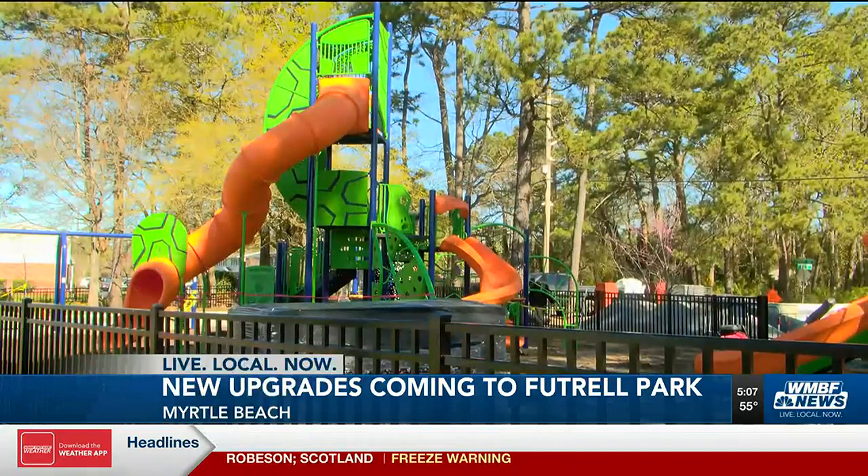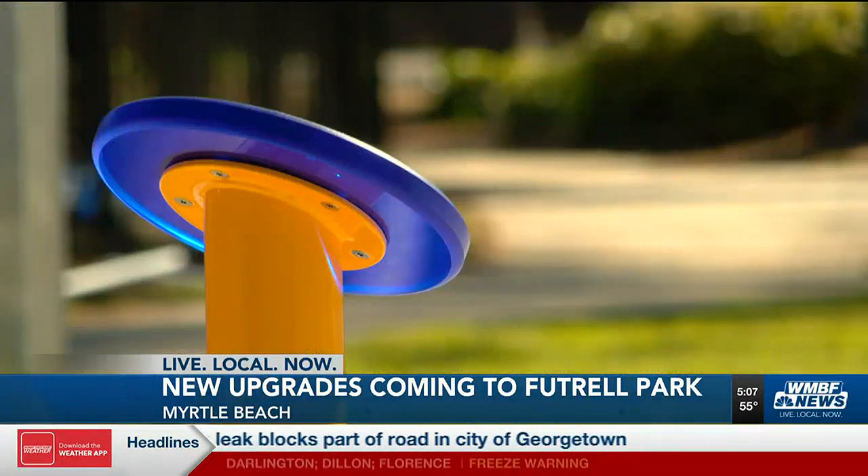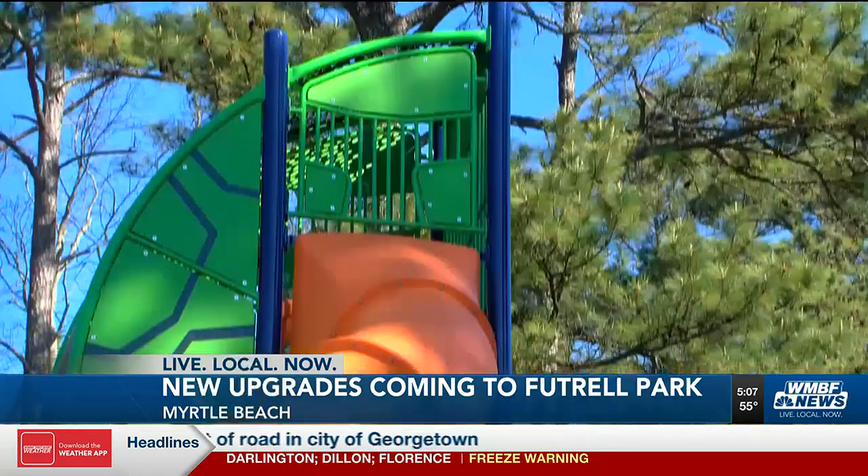City crew members are currently putting those finishing touches on the park and the landscaping. They say they hope those upgrades will help unite the community.